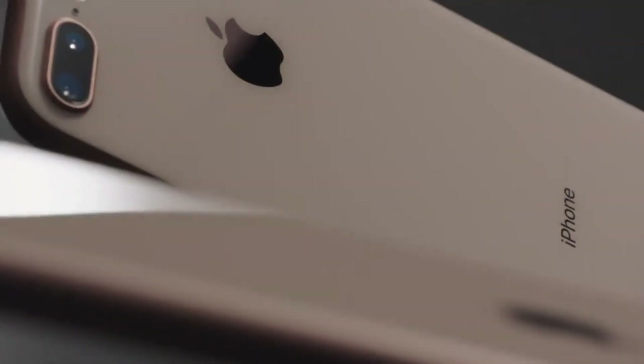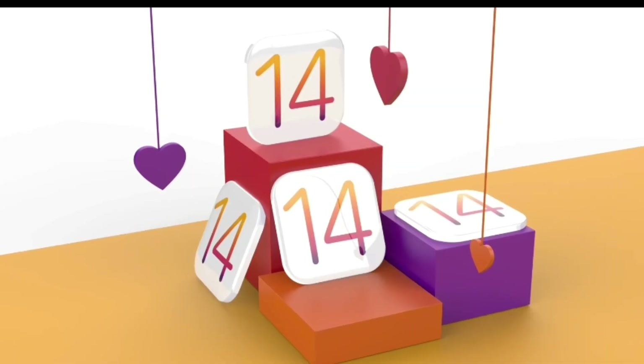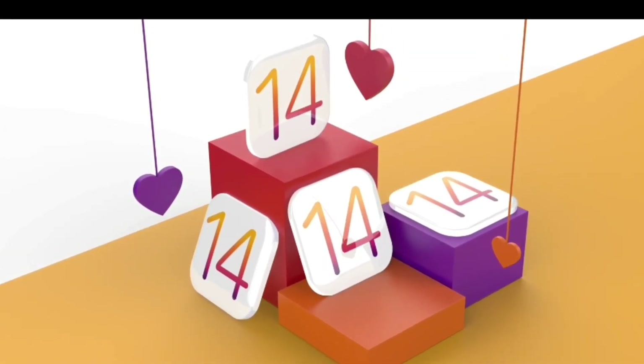Hey guys, welcome back. It's official now that Apple is going to launch their iPhone 9 or iPhone SE 2 with their upcoming iPad Pro and AirTags. There was a code in iOS 14 which shows some details about iPhone 9.